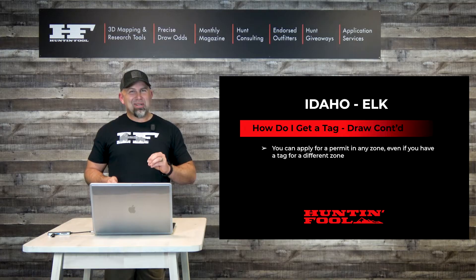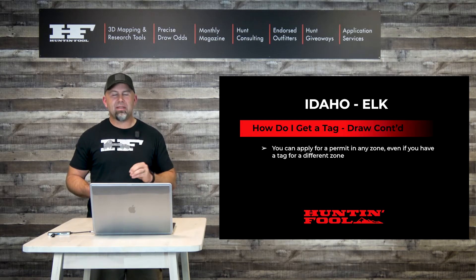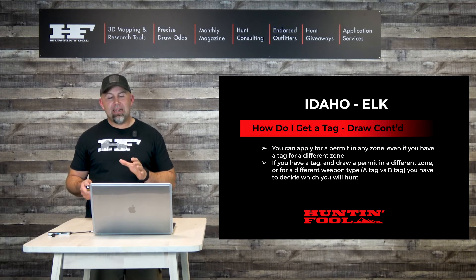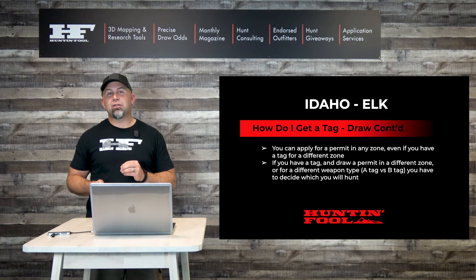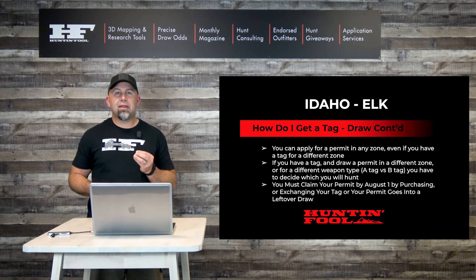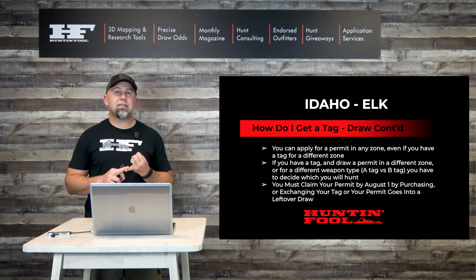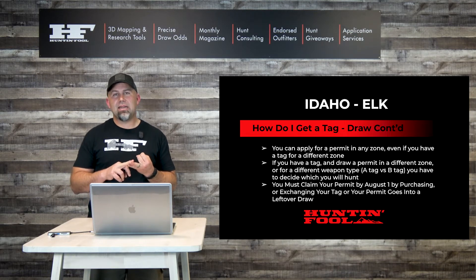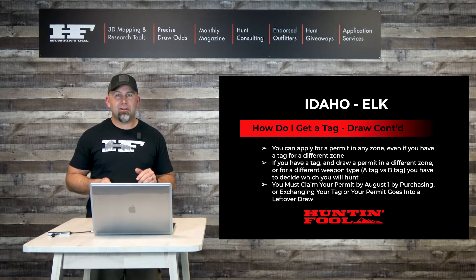To reiterate: you can apply for a permit in any zone, even if you have a tag for a different zone. If you do have a tag and draw a permit in a different zone or for a different weapon type, you have to decide which one you're going to hunt — you can't hunt both. In order to claim your permit, you must purchase or exchange an elk tag into the appropriate zone by August 1st. If you don't, your permit goes back into a leftover drawing.